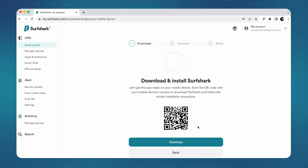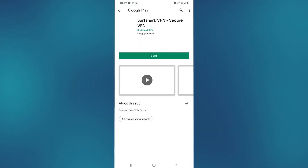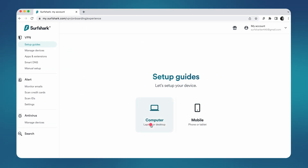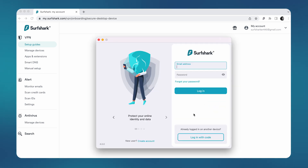For mobile, you will need to scan the QR code to be taken to the Google Play Store or Apple App Store, where you will be able to download and install the app. For desktop, instead of scanning a QR code, click on the Download Desktop App button. After installing the Surfshark app, open it and log in.